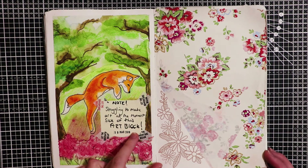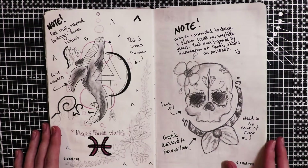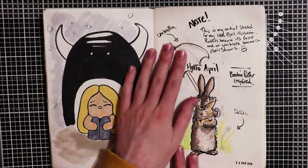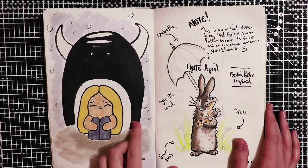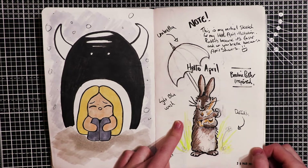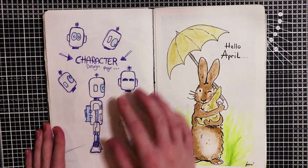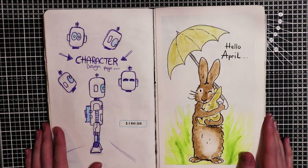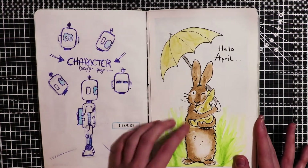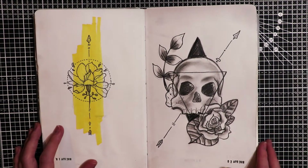At this point I was struggling with art block. Then I decided to do some tattoo designs. Having a rough day again here. This was an original sketch for my Hello April illustration. Working on my robot character - still haven't decided on a specific design. This is the finished Hello April illustration. Some more tattoo designs.